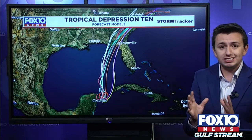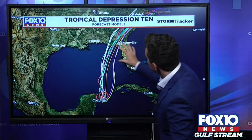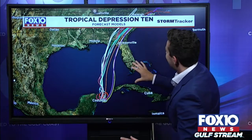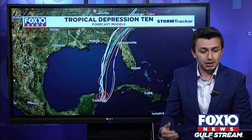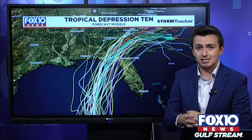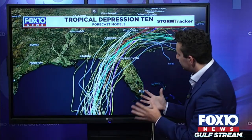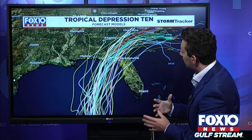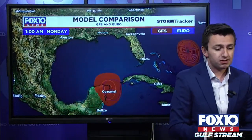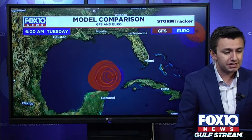So where are the forecast models taking this thing right now? There's been a lot more consensus and concentration of the models in recent hours towards the Big Bend of Florida — anywhere from Apalachicola towards the more rural area of the Big Bend. Overlaying the GFS ensemble plots, you can see consistency near Apalachicola for landfall of this system. In fact, between the GFS and European models, we've also developed some consistency.